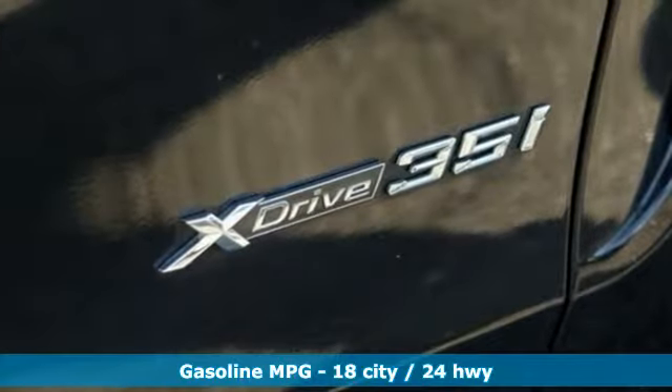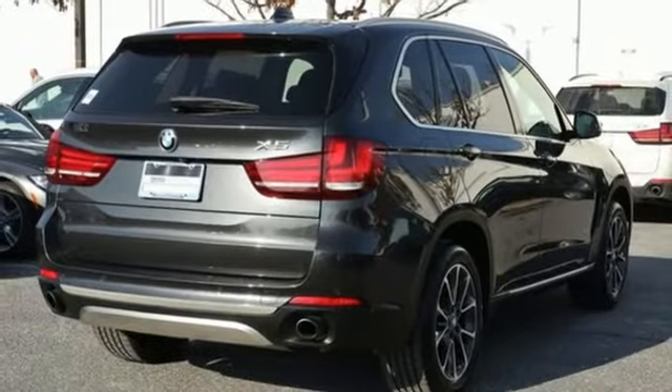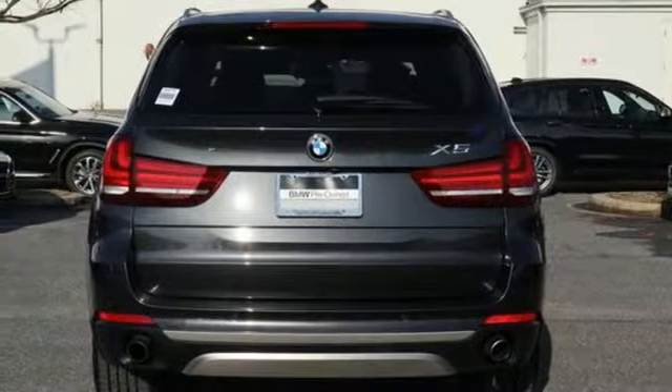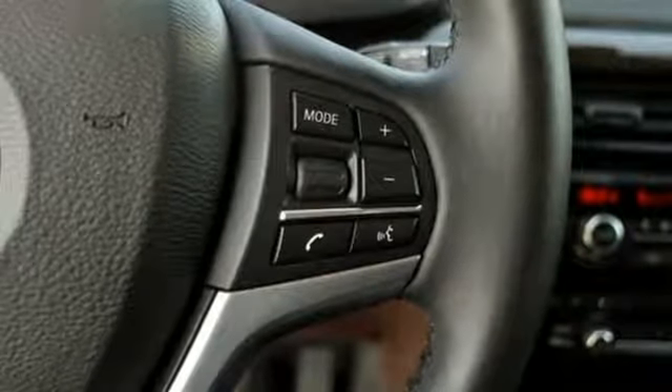Streaming audio, power heated mirrors, heated bucket seats, auto dimming rear view mirror, wireless phone connectivity, dual zone climate control, turbo i6 engine, power sliding and tilting sunroof, gas pressurized shocks and auto dimming mirrors.